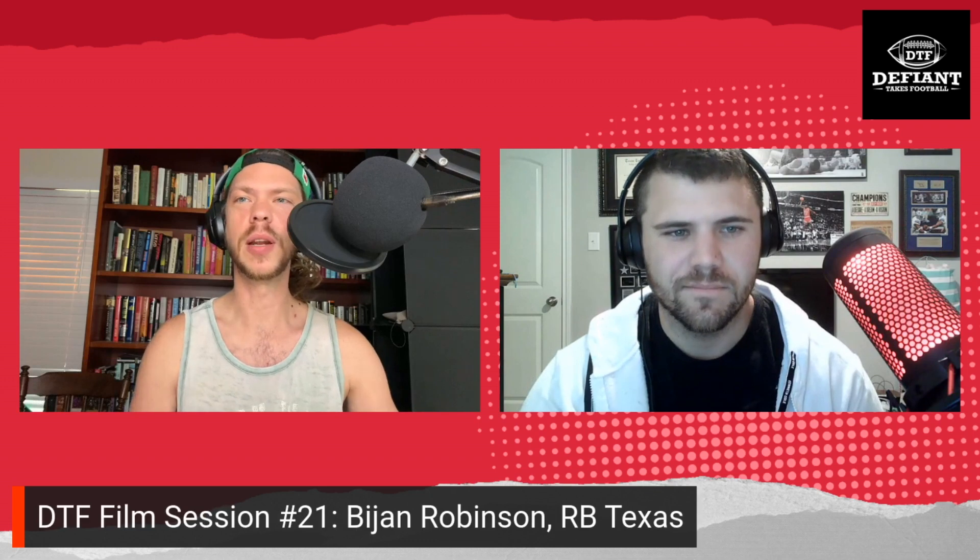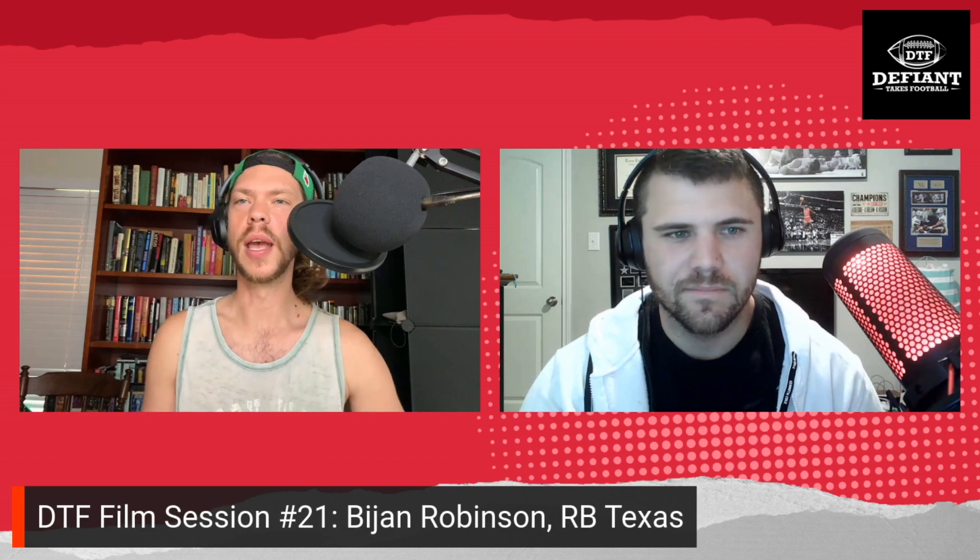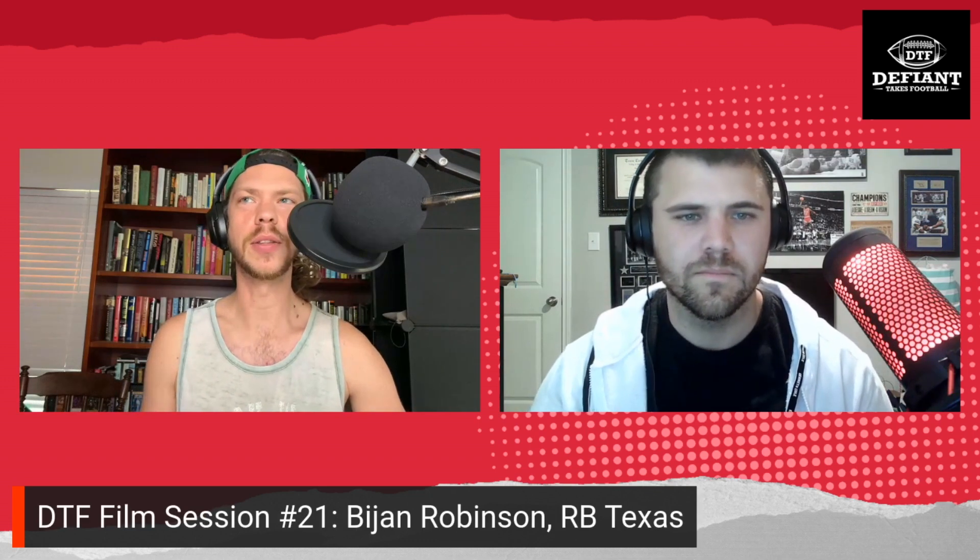Welcome back to the DTF Film Sessions. I'm Max Dean — you can find me on Twitter at TheMaxDean. Here with me today we have Shane Carter at ShaneCarterTX to talk about Bijan Robinson. This is going to be episode number 21, and we are talking about the top running back in the draft.